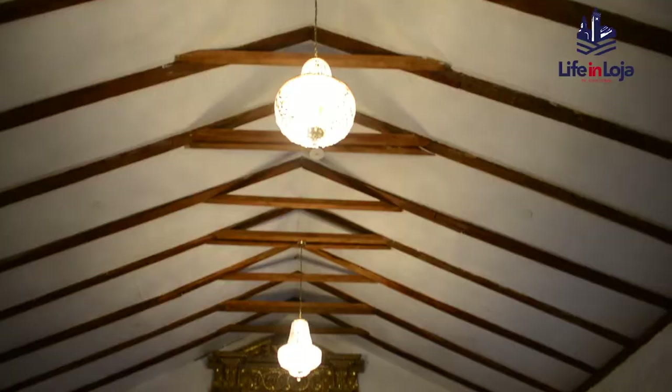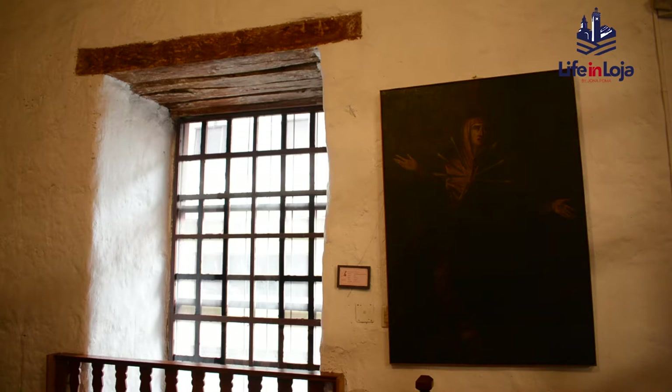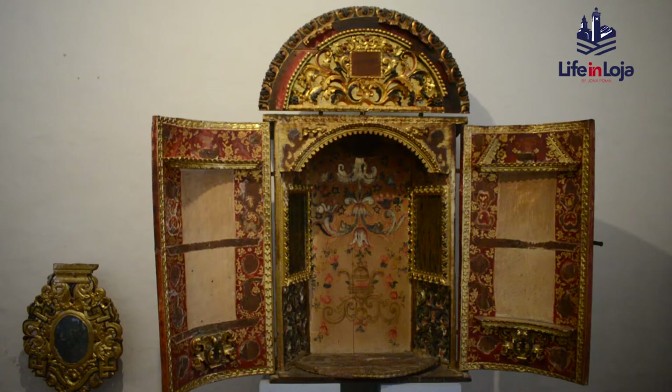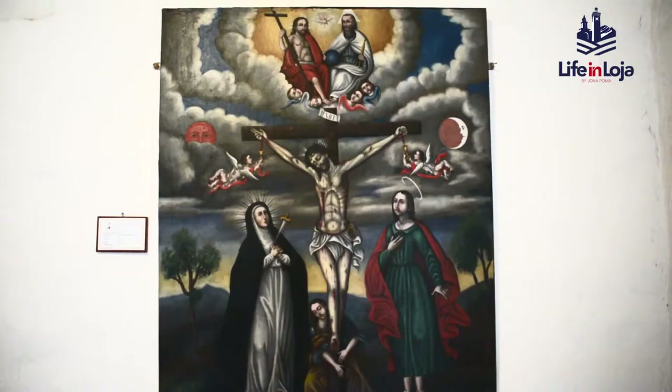The convent housing the museum is one of the last three remaining colonial buildings in the city of Loja. Built of adobe and local wood, the museum's outer walls hide antique religious paintings and sculpture crafted by many artists dating back to the early Renaissance.